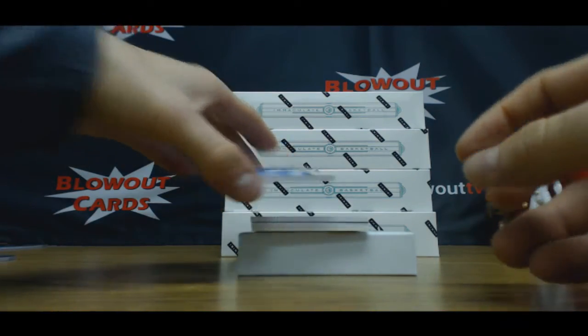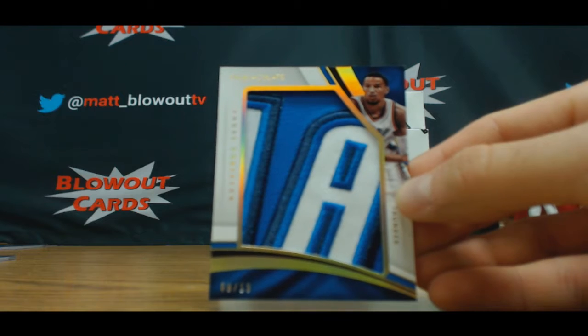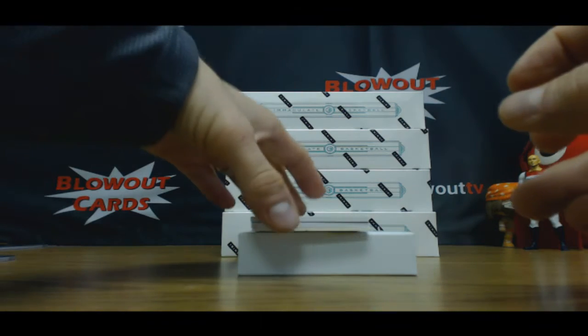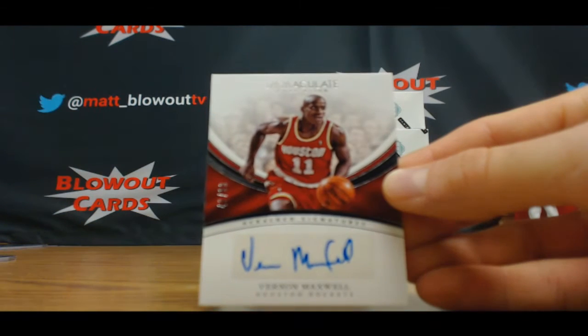Nice hit right here for Zinger — real cool patch. Andre Roberson, nine of 13. We've got an autograph: Vern Maxwell, Mad Max, 40 of 99.